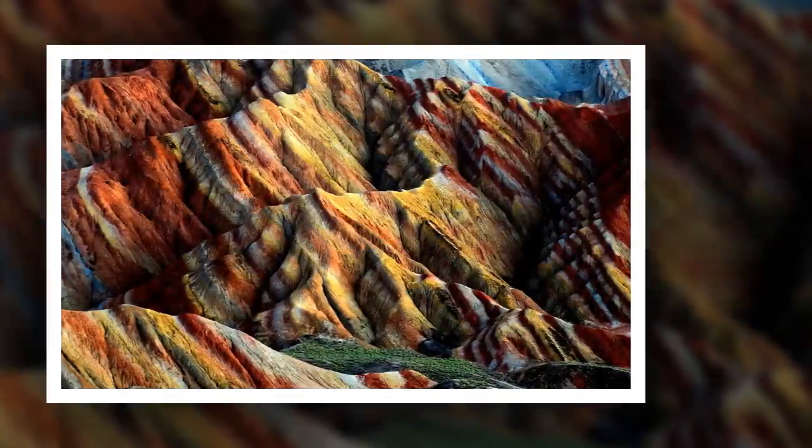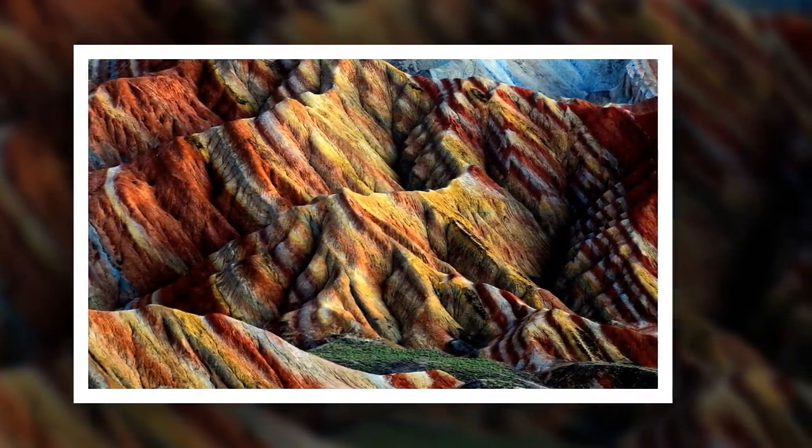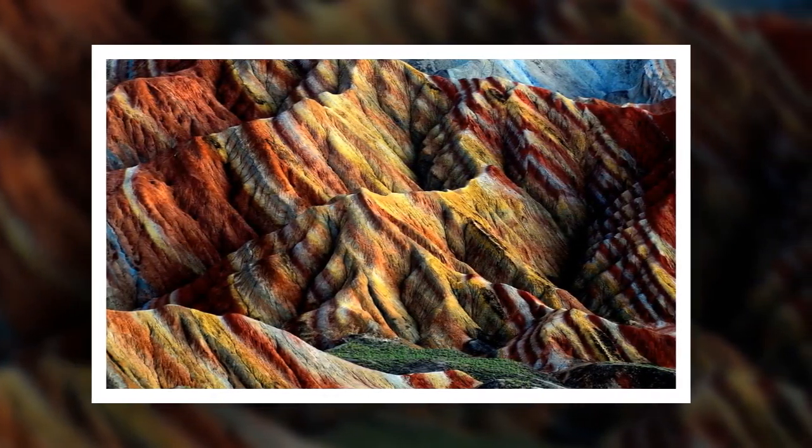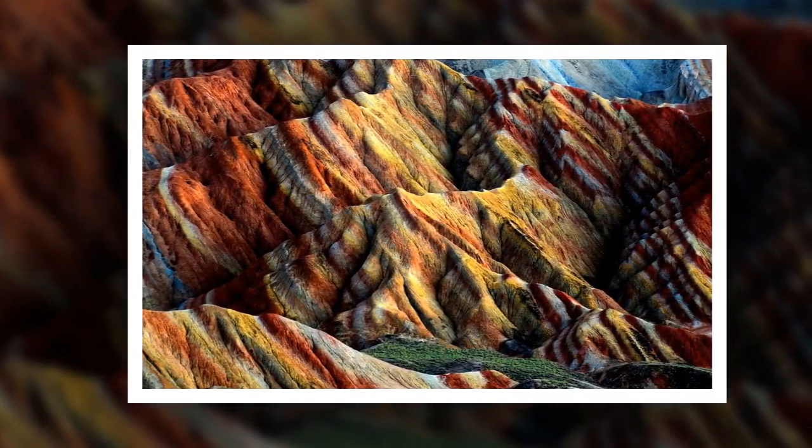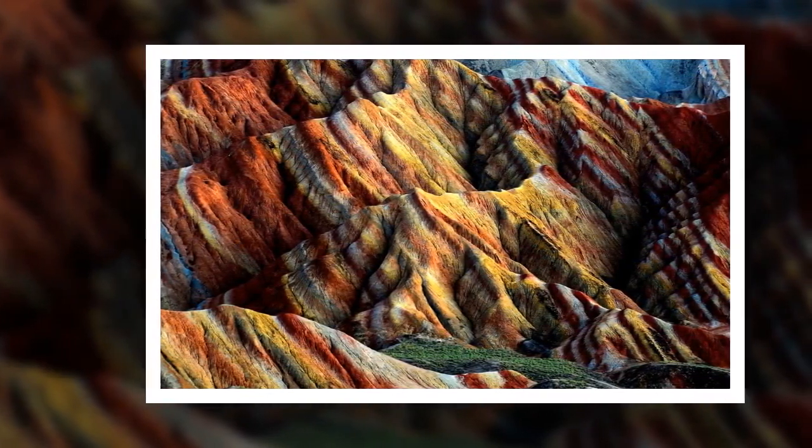100 million years ago, this place was a huge pool instead of mountains, which gradually dried up due to high temperatures. The rocks were painted in unusual red and copper colours after being exposed to the air.